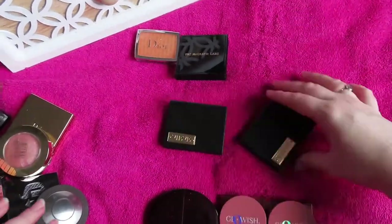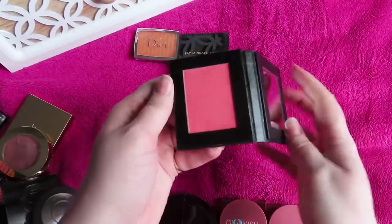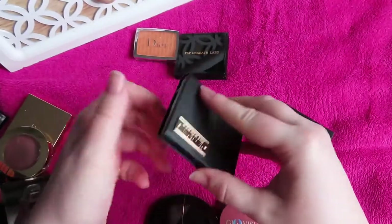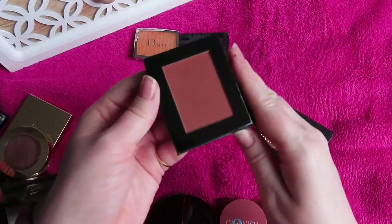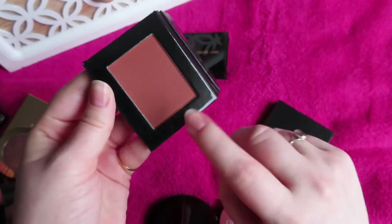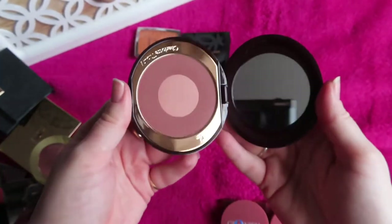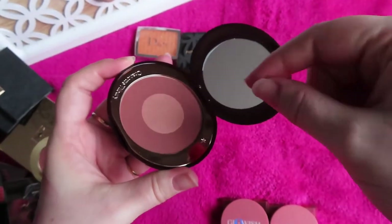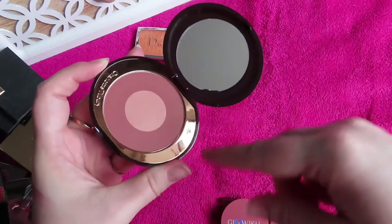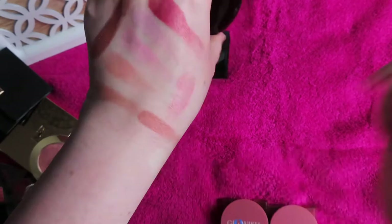I definitely want more Vieve blushes — these are a stunning formula. I've got Piazza and Sorbet: Sorbet is a gorgeous bright coral with radiance, and Piazza is my typical kind of ready terracotta that I just can't get enough of — it looks stunning even on my fair skin tone with a light hand. Then very similar to Piazza, I have Charlotte Tilbury Pillow Talk Intense — a Blush and Pop where you go round the outside for color and pop the highlight shade on the apples of your cheeks, though I tend to swirl them together.